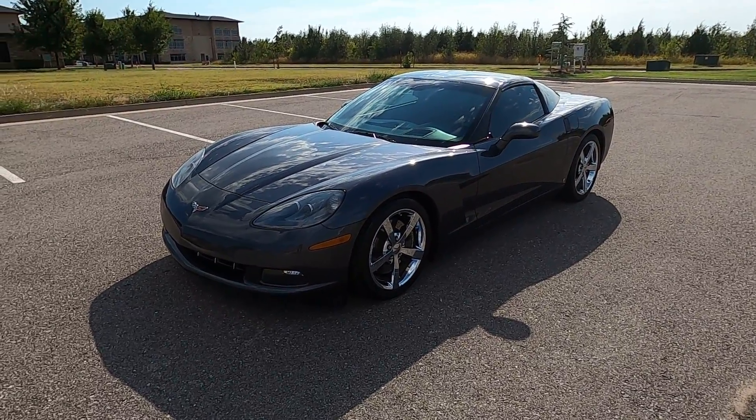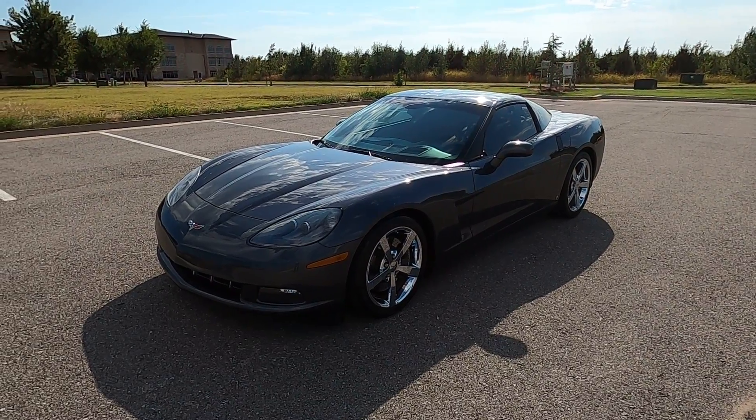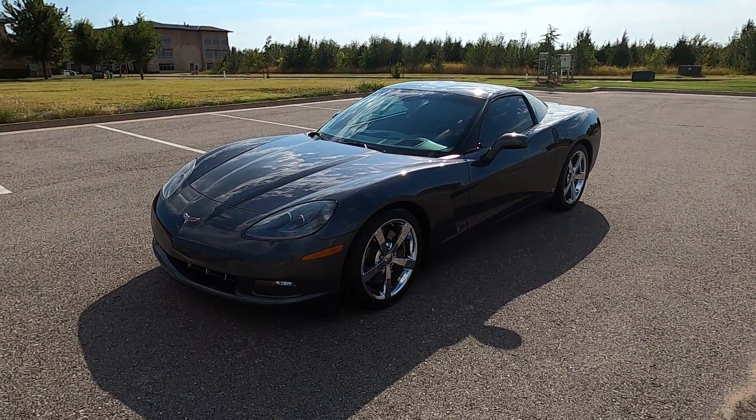That is our 2009 Chevrolet Corvette 3LT. If you have any further questions, please feel free to check out our sales listing on our website at exoticmotorsportsoc.com. Thank you for watching.